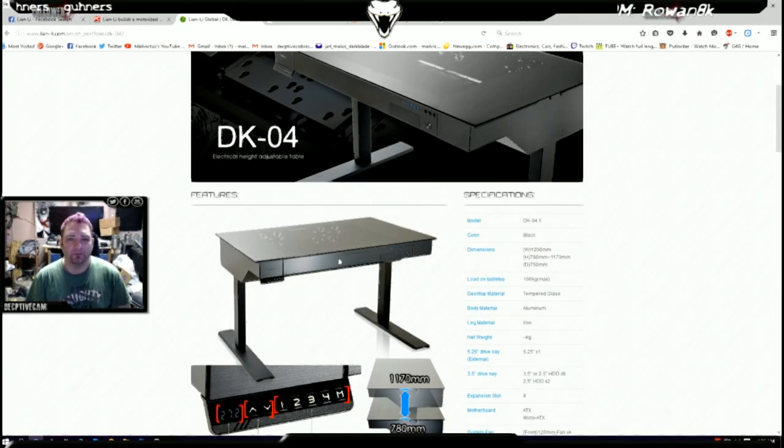Turn it into a nice little encoding PC — knock out high quality YouTube videos just like that. Or better yet, turn it into my actual new encoding PC for Twitch — 1080p, 60 frames per second, no sweat.